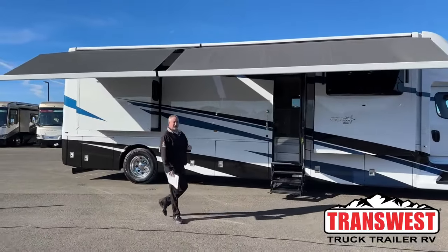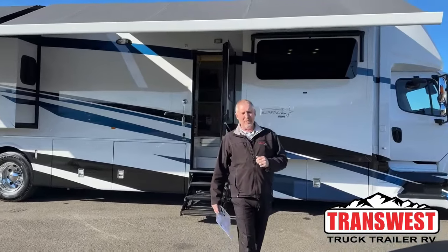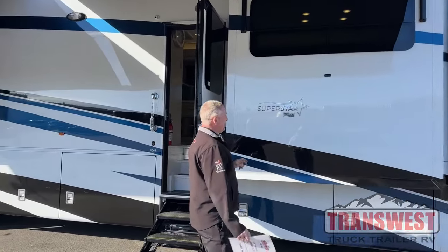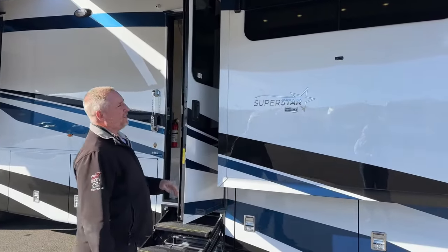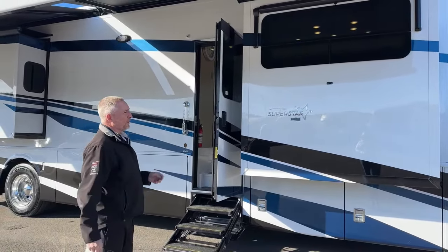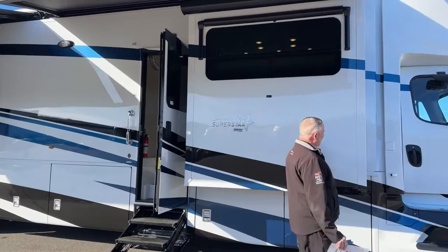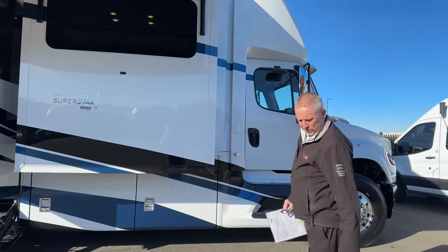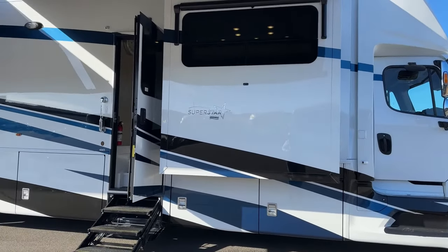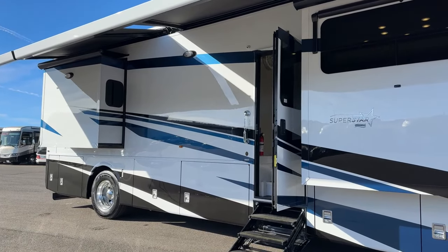Good afternoon, Todd Thornton here with TransWest Truck Trailer RV here in beautiful Frederick, Colorado. Thank you for joining us this afternoon. Today I would like to show you one of our newest arrivals. It is a 2024 Newmar Superstar 4065. This is the bunk model one that we'll show you once we get in. This is kind of a special one-off because it has a special order paint job — you shouldn't see any other Superstar in the nation like this because it's not your typical color scheme that the 2024 Newmar Superstars come in.